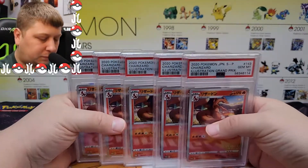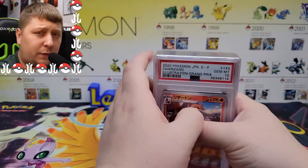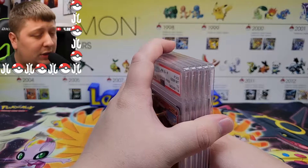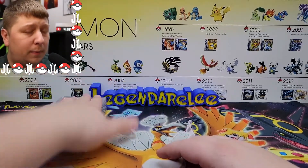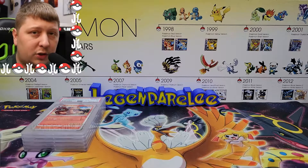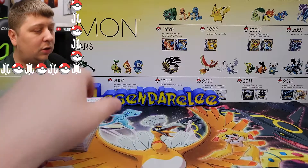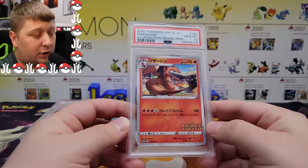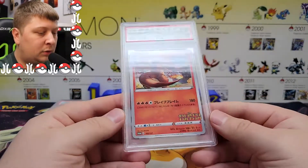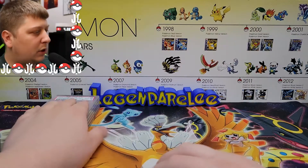One person does not need five PSA 10 Charizards, so it's time for a giveaway! We're going to give one of these PSA 10 Charizards away to one of you. To be entered, just like always, leave a comment down below. I'll use a random comment picker to pick a winner one week from today and get in touch with you. This is a beautiful card — I honestly didn't think I was going to get all 10s, but Japanese cards are just made better.